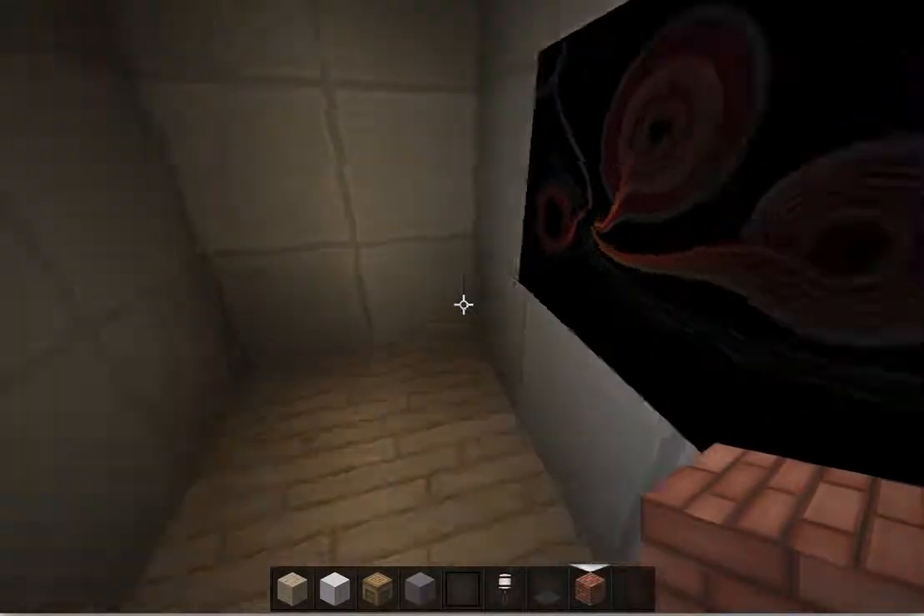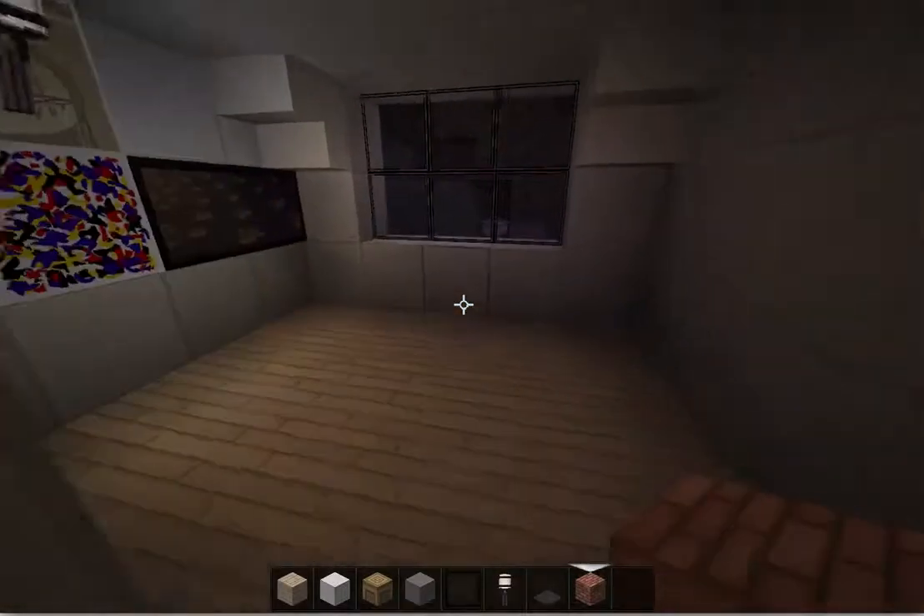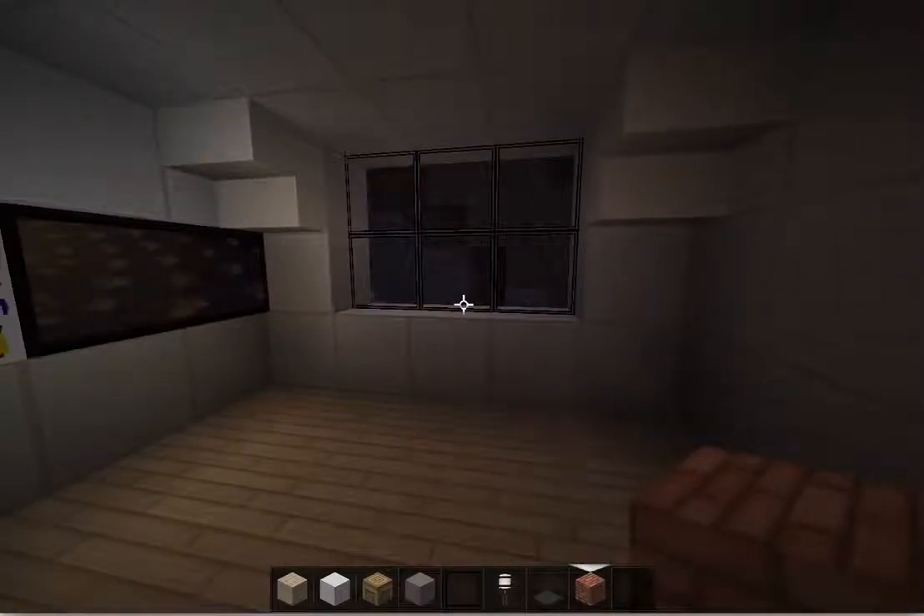Here's the bathroom — I didn't build anything there yet. And here's a room, kind of a guest bedroom or for kids.